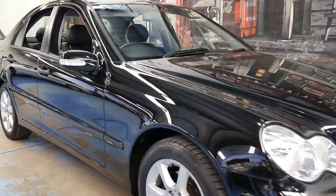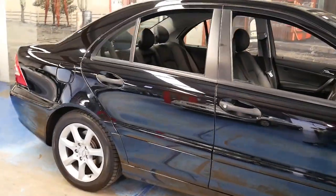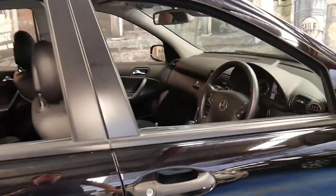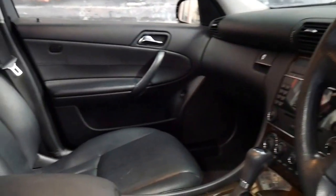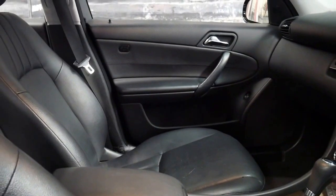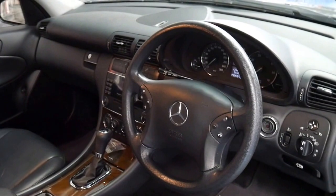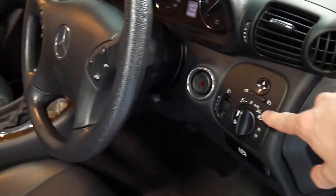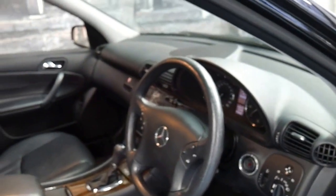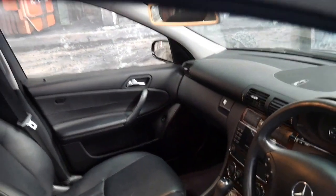This 2004 Mercedes C200 compressor is in immaculate condition. It's black in colour with black interior and it's the update series. It's done just 82,000 kilometres since new. It's got two remote keys and a very good service history. Everything, including all the plastic components in the car, are all in great condition. The timber doesn't have any cracks in it — it's a car which has low kilometres and has been garaged.